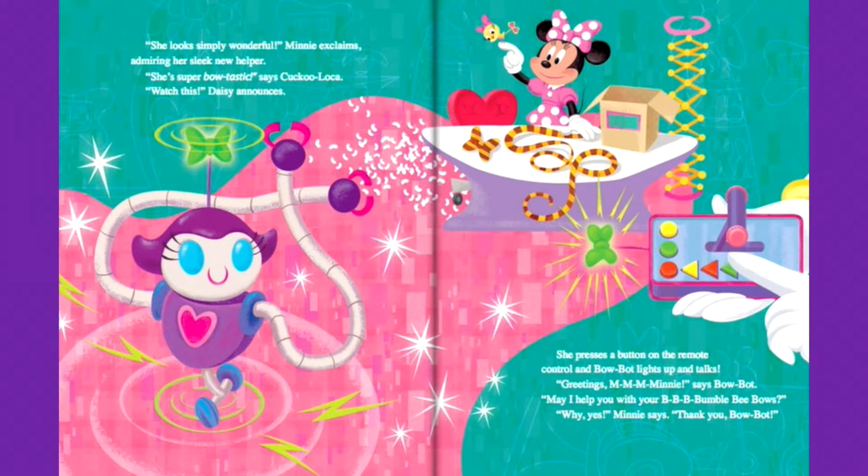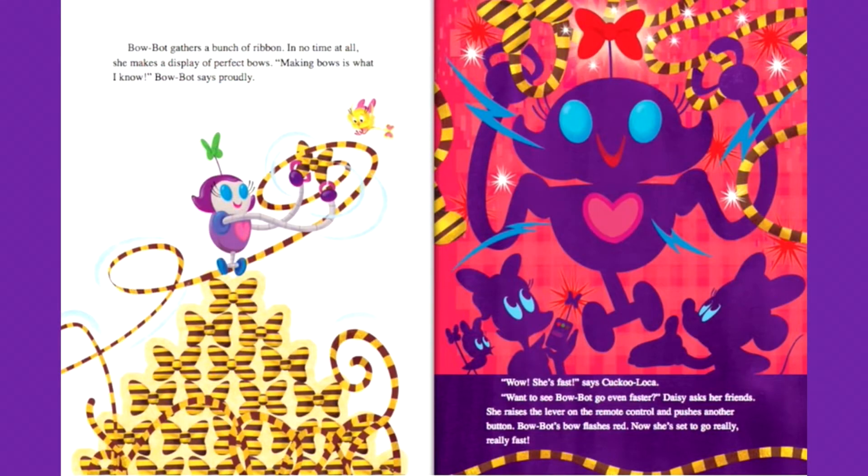Watch this, Daisy announces. She presses a button on the remote control, and BowBot lights up and talks. Greetings, M-M-M-M-Mini, says BowBot. May I help you with your B-B-B-Bumblebee bows? Why, yes, Mini says. Thank you, BowBot. BowBot gathers a bunch of ribbon and in no time at all she makes a display of perfect bows. Making bows is what I know, BowBot says proudly.